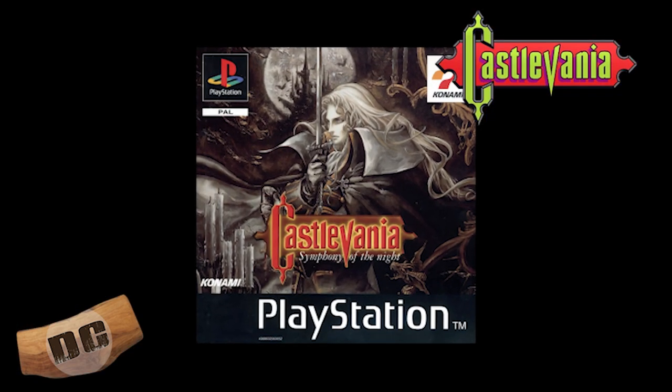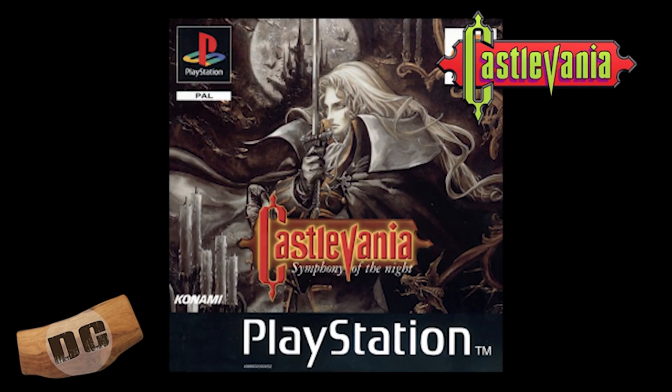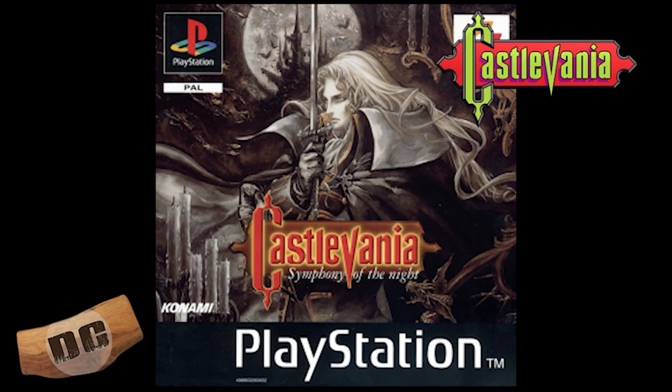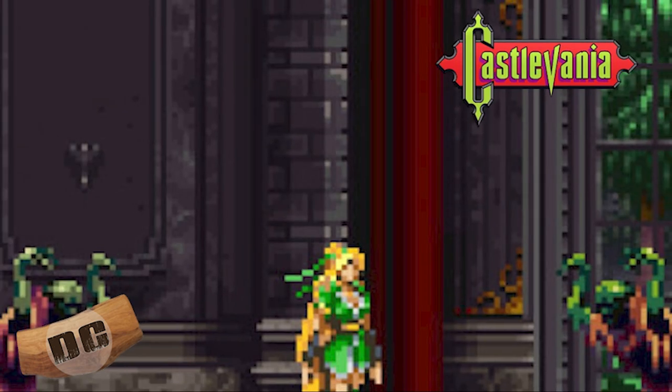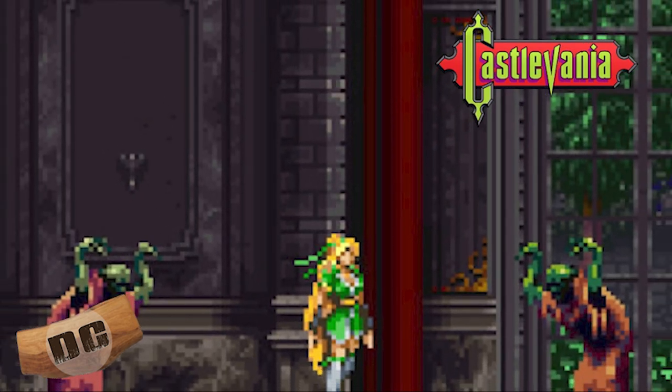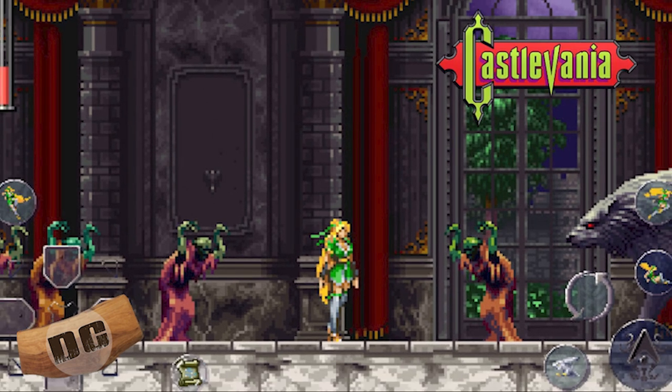Symphony of the Night is widely regarded as one of the greatest games of all time. It introduced the Metroidvania style of gameplay, which features non-linear exploration and RPG elements. The game also features a massive castle to explore, a wide variety of enemies and bosses, and a deep storyline — back when video games were just starting to figure out the whole story stuff.